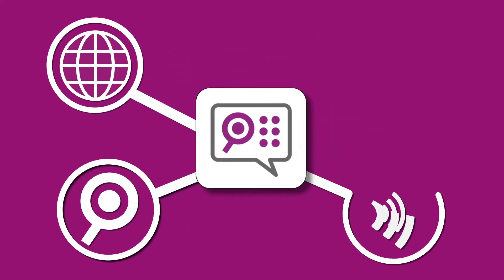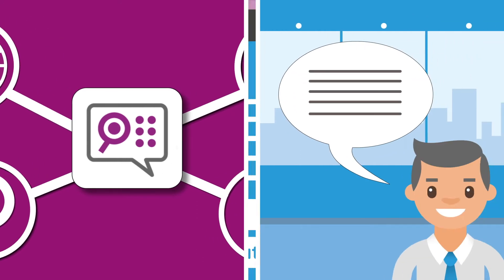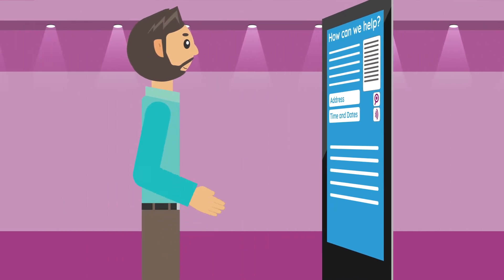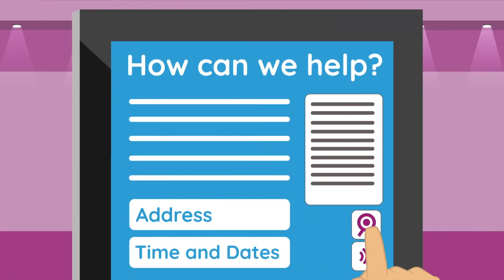Supernova Kiosks combines world-leading assistive technology and Dolphin's expertise, allowing your self-service station to be completely accessible for customers with visual impairments and help them maintain independence and privacy.